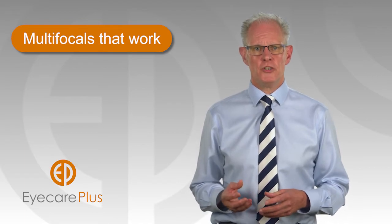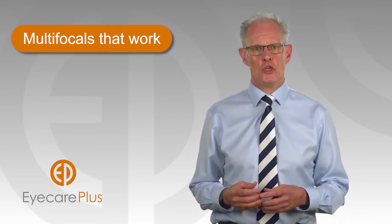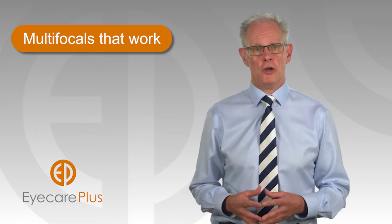Come and talk to us about our process and our warranty to ensure you get the most suitable multifocals for you.